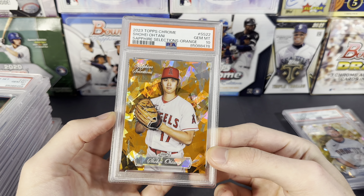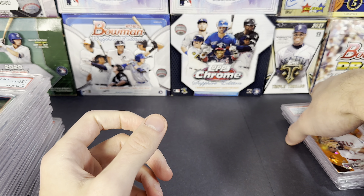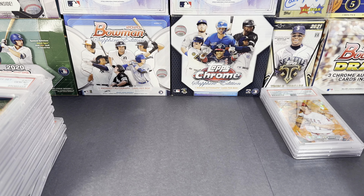That's cool — 2023 Topps Chrome Sapphire. So that'll do it for that one, guys. Thanks for tuning in and watching, and we'll see you on the next one.